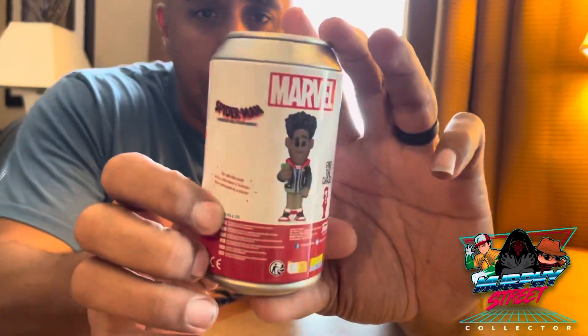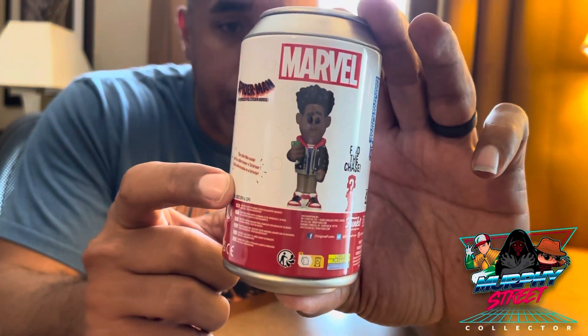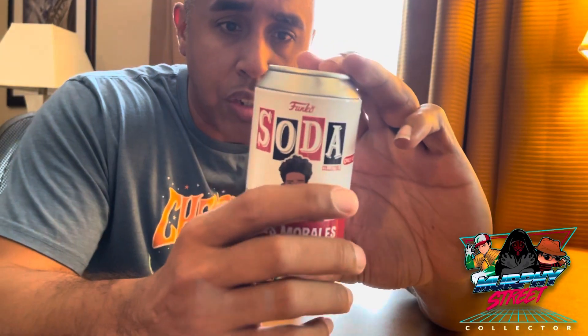After finally getting it out of the industrial gray packaging, here it is in the can. I hope you can see what he looks like on the back. I don't know what the chase is — I guess we'll find out what we get.